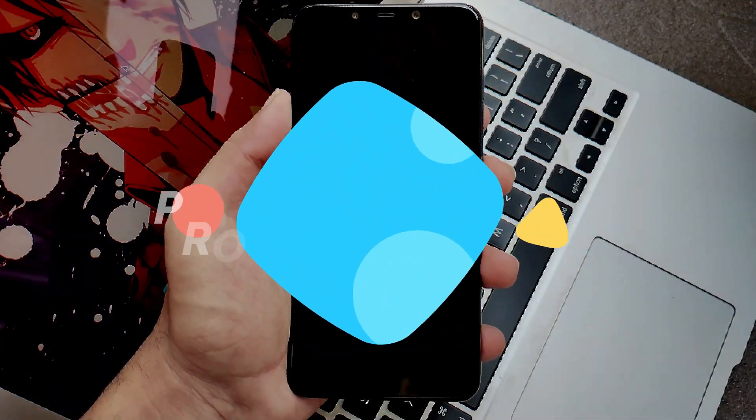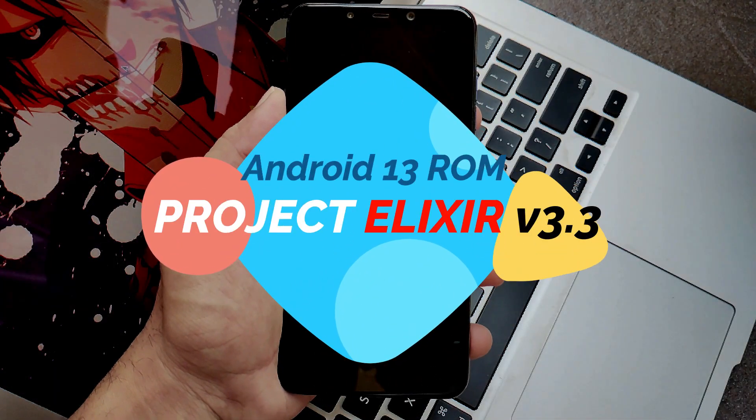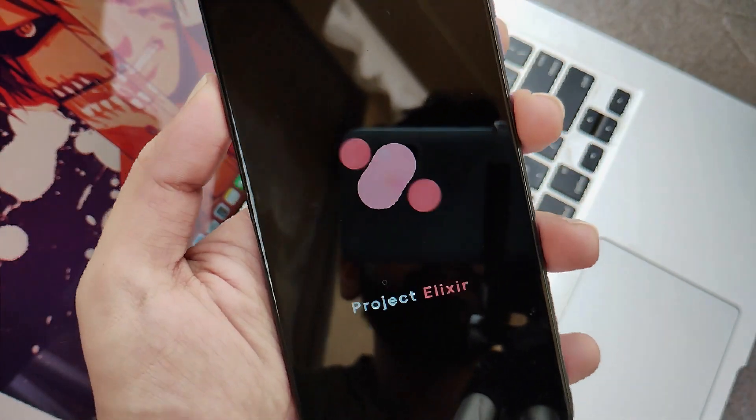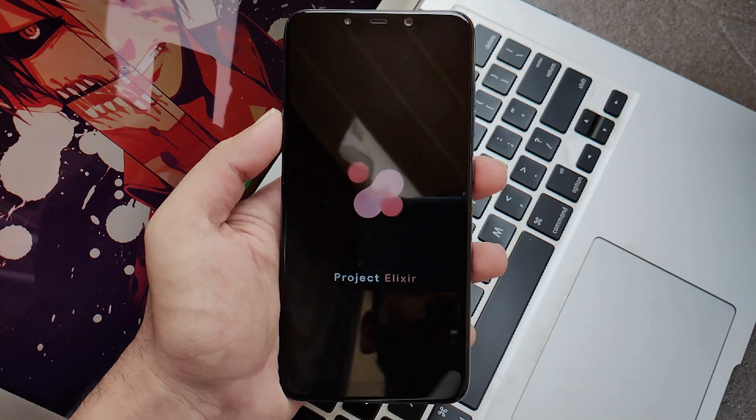This is from the Project LXR community, version 3.3 based on Android 13. So without any further ado, let's get into it and see in depth what this ROM holds for us.